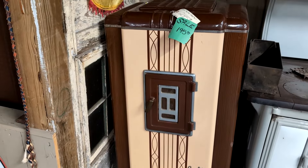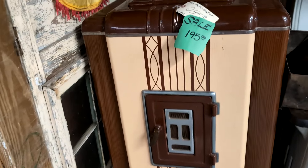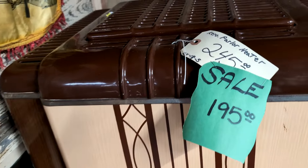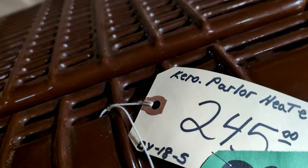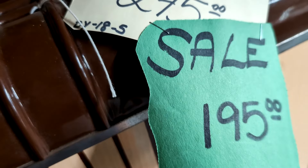This is a parlor heater. This must have sat in the living room at one time. It's a Carro parlor heater — $245, but it's on sale for $195.